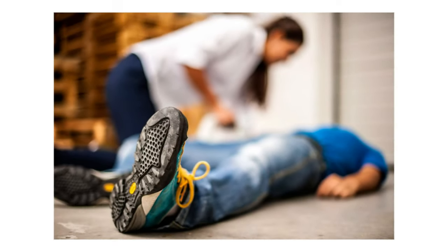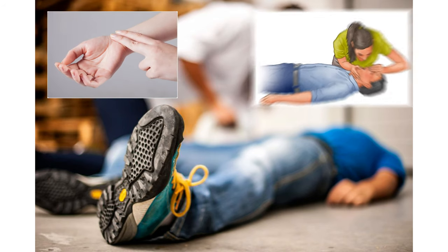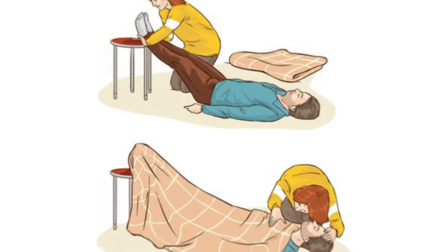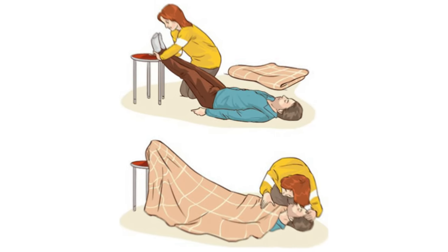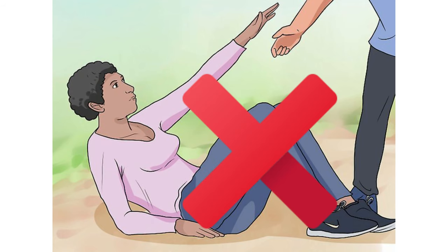Number two: forcing a fainted person to sit up. If anyone faints, first check their pulse and breathing, but do not make them sit up. Once their pulse and breathing are normal, lift their legs to 30 centimeters off the ground and loosen their clothes. You should not make the person sit up even after they regain consciousness, as there is a chance of re-fainting.